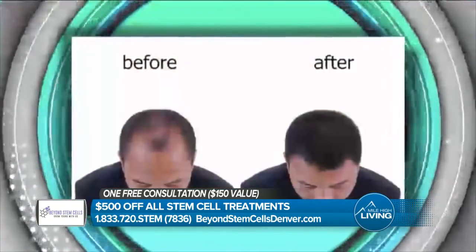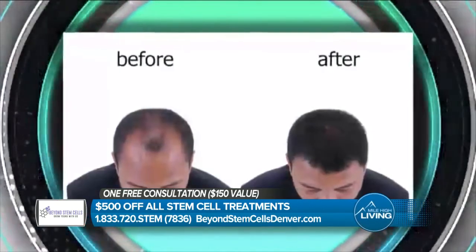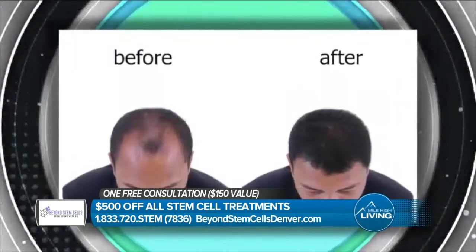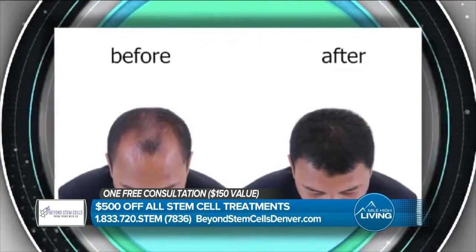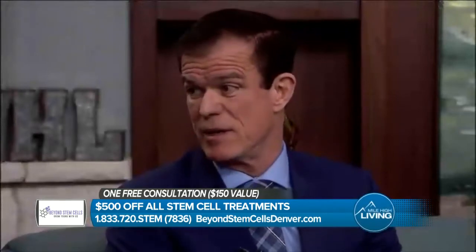Right. It's significantly less costly. Patients usually say that by the time they leave the office, they don't have any significant pain. When you're doing surgery on the scalp, you certainly don't have that result — there's discomfort for quite some time. The recovery process is a lot shorter, if at all. Most patients say by the time they're headed home, they don't really feel anything.